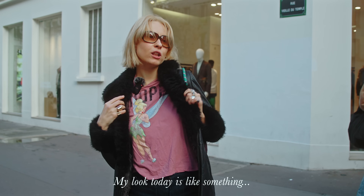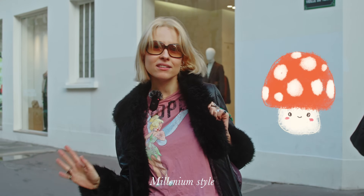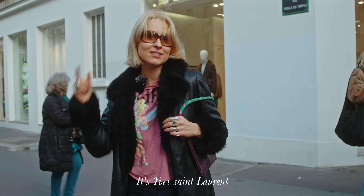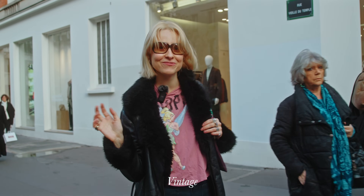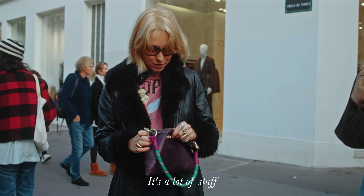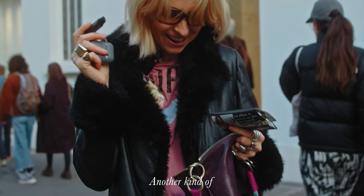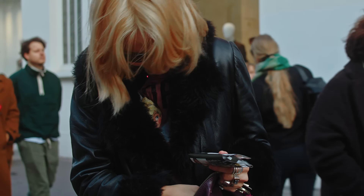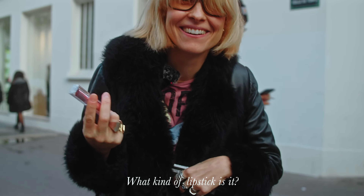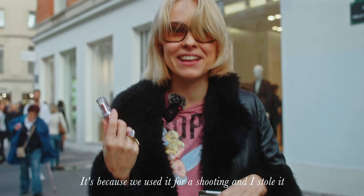My look today is like something millennium style — nice with this coat and these glasses. The glasses are second-hand too, Yves Saint Laurent vintage. Inside my bag I have a lot: two kinds of cigarettes, a lighter, and a lipstick. It's L'Oreal — I took it from a photoshoot.